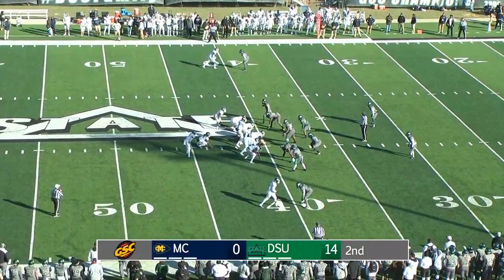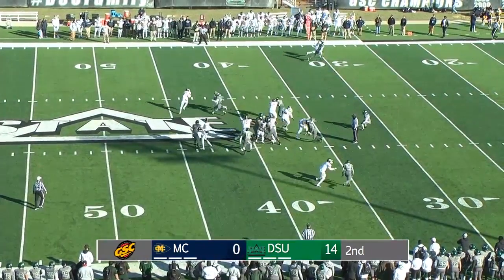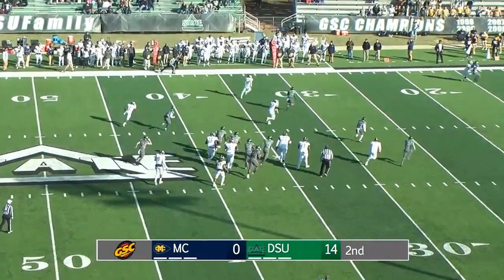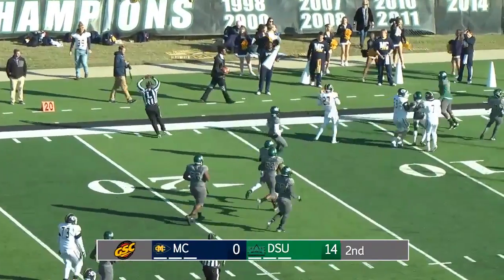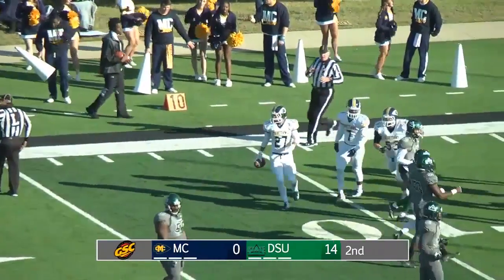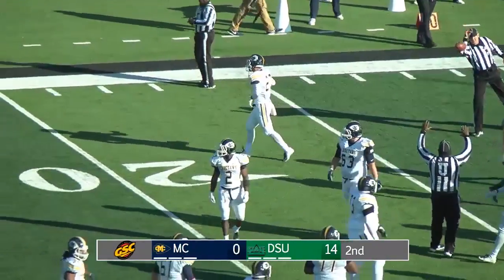First and 10 for the Choctaws to the Delta State 40-yard line. Line out to either side for MC, and this is going to be a pitch back to Kroger on the left side. Good block, and Kroger's loose to the far sideline, to the 20, to the 15, and he slips down there, and the Choctaws are in the red zone. First down, and credit Jamori Mark for springing Drew Kroger free.